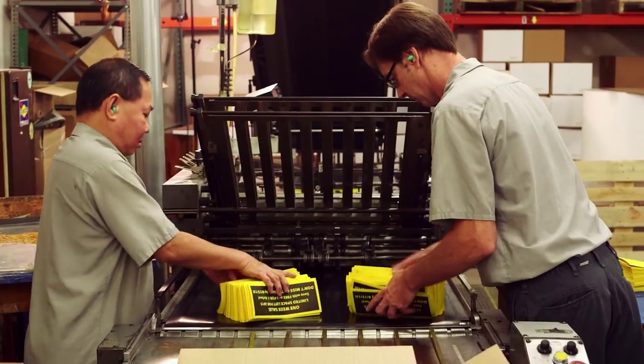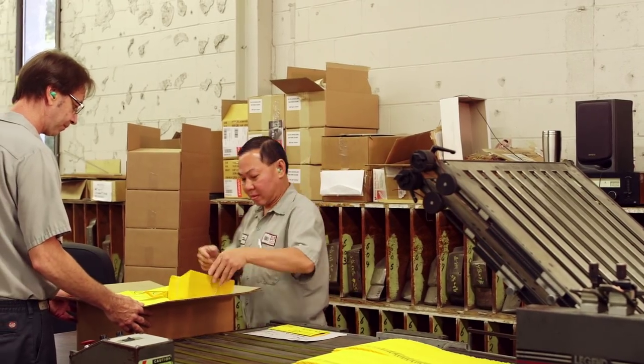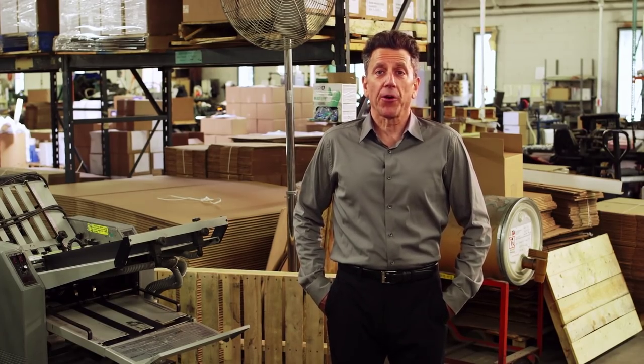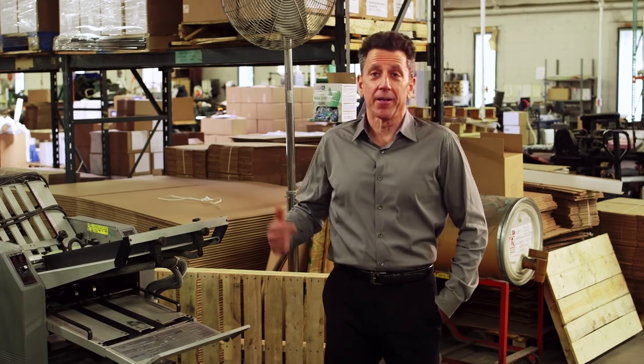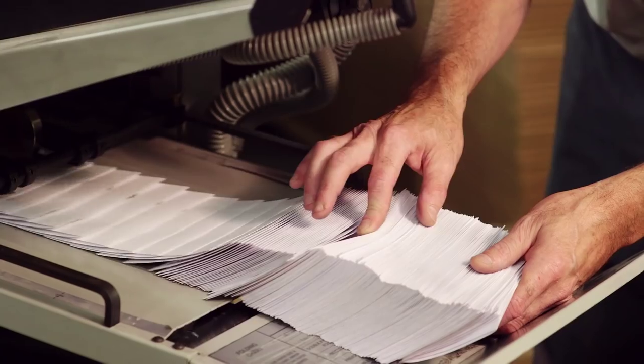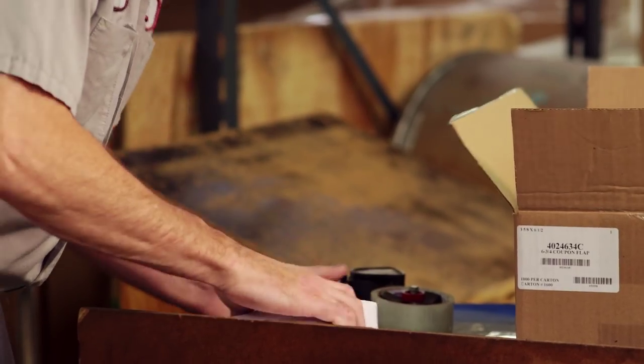Our bindery department takes web sheets and folds them in many different configurations for direct mail purposes, from simple tri-folds to fit into a number 10 envelope to more complex map-style folds. We also do multiple folds or simple flap folds on remittance envelopes, like on this guy here. Glue binding, shrink wrapping, and paper banding are just some of the many other functions we can perform. And you can count on our hands-on, quality-conscious approach to package things just the way your customer prefers.